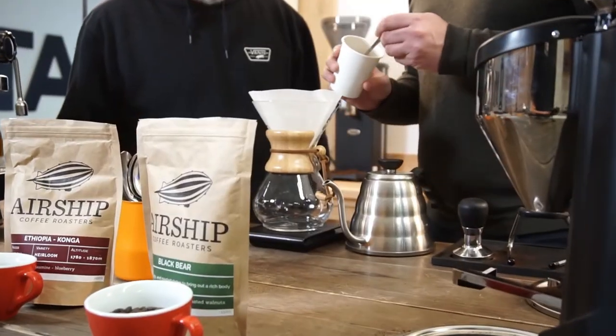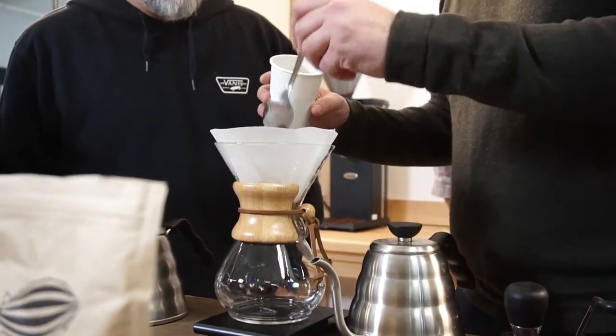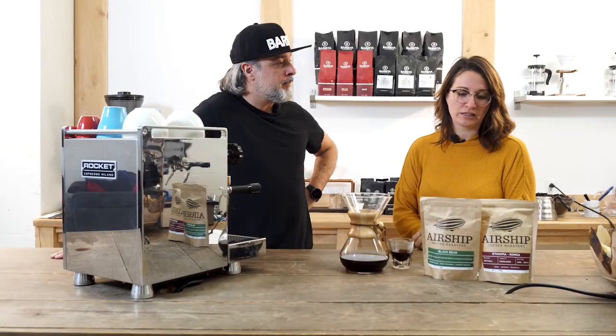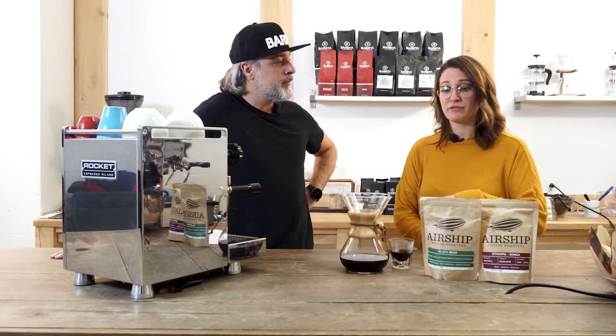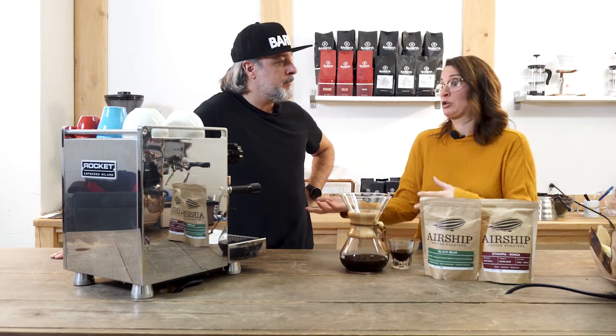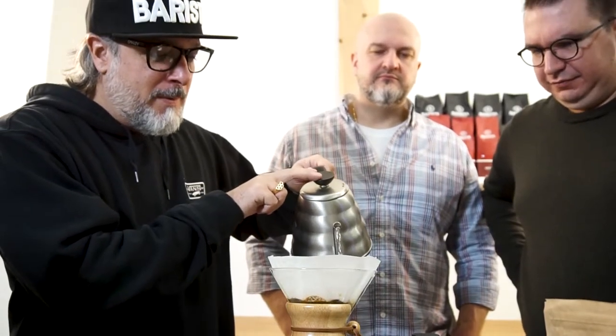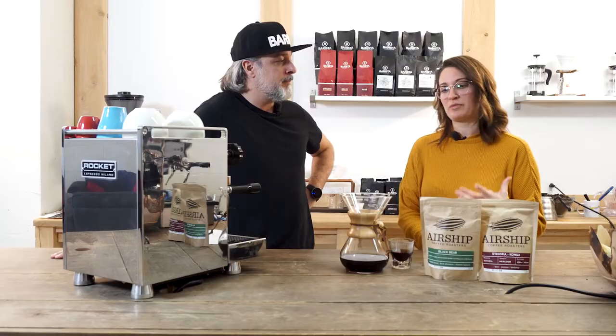Airship is very fun. Their motto is really to put a human side out there — you can see from their social media they're focused on the connection from the farmers all the way to whoever's going to consume the coffee, whether it's at a camping site or a coffee shop. It's really about having a good, fun cup of coffee anywhere.